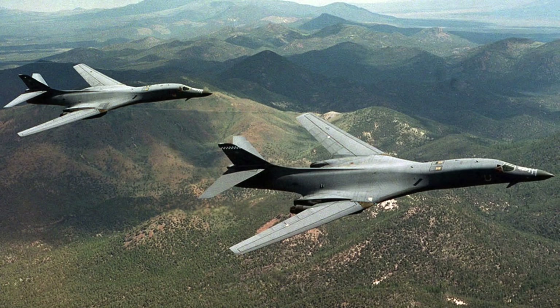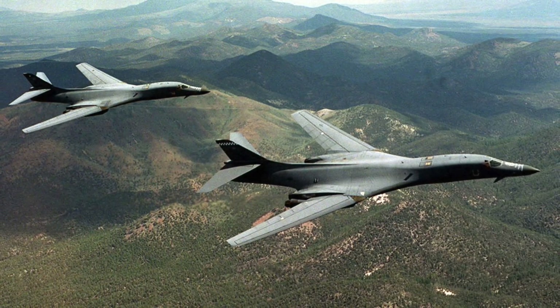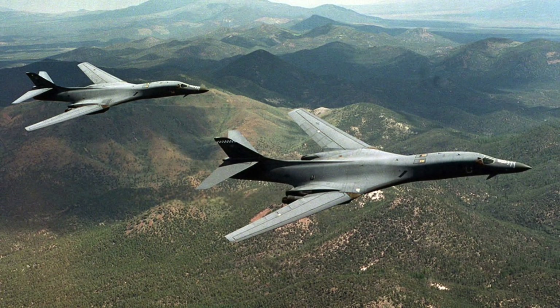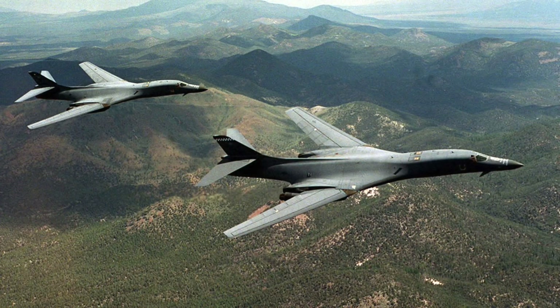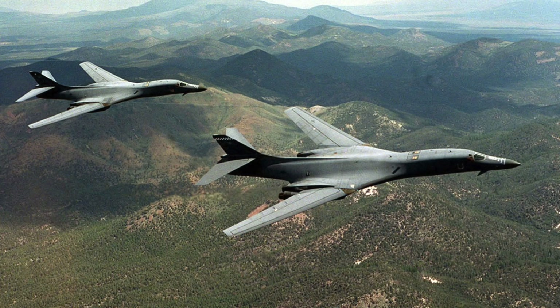Depending on mission, the B-1B can carry a variety of ammunition like Mk 84 general purpose bombs, CBU-87, CBU-89, CBU-97 cluster bomb units, GBU-38 JDAM, and AGM-158 Joint Air-to-Surface Standoff Missile (JASSM), to name a few.